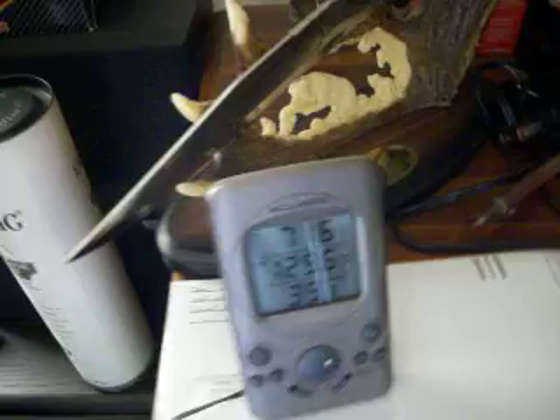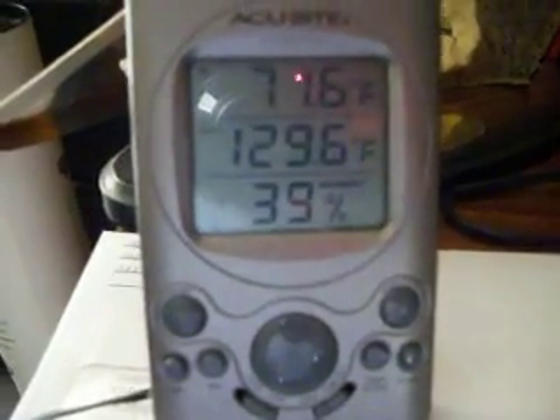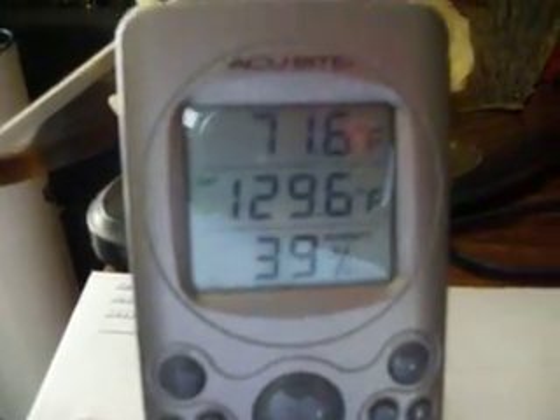We got quite a bit of snow, but like I said most of it's already gone. As you can see right there, this box is right now putting out 129.6 degrees and it's still climbing a little bit. The time is 11:30, and the inside temp is 71.6 in here right now.